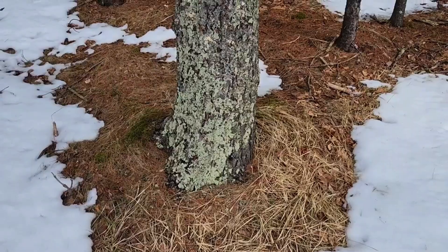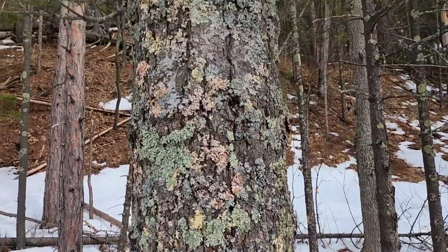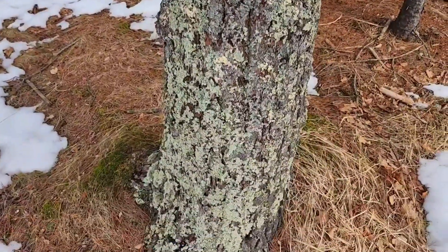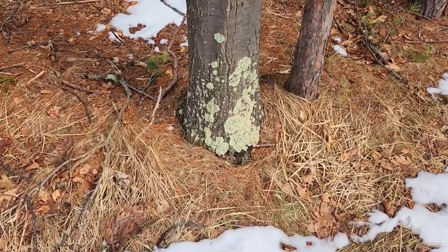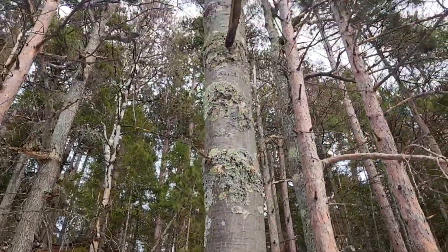That piece of ice really looked like it was going to break off at any moment there, didn't it? Pretty cool. I always love how at this time of year you really can see the lichen coming back to life on the trees. It's like the colors pop more or something. I love how this one looks like paint splotches all the way up the tree.